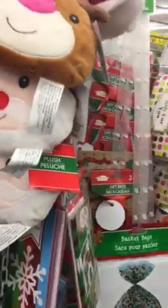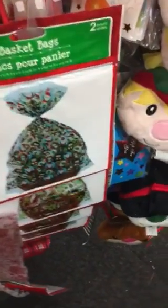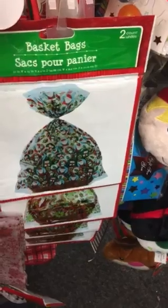I'm looking for some Christmas stuff at the dollar store. These are cute little decorations. Let me see what I can find. These are basket bags — they're cute. I'm going to come back later and go shopping for Christmas stuff, but I'm just here looking for now.